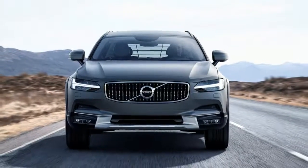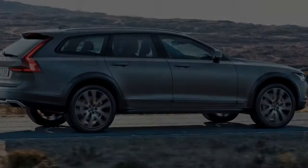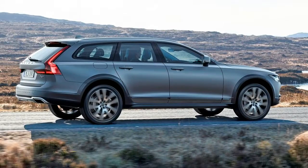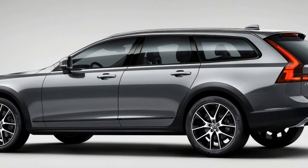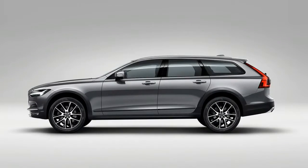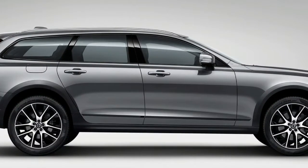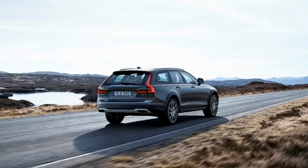Opting for the available Bowers & Wilkins Premium Sound system will set you back $3,200, but it just might be worth it when paying for a $60,000-plus premium wagon, especially if you're an audiophile. A 12-channel amplifier powers 19 high-end speakers with an impressive 1,400-watt output. One of the seven Nautilus tweeter speakers is the tweeter-on-top center speaker that minimizes acoustic reflection from the windshield.